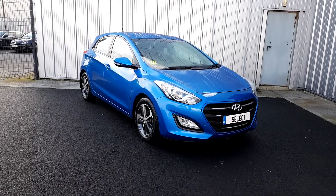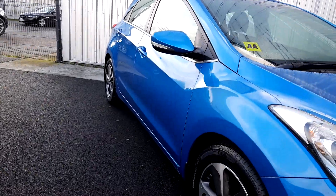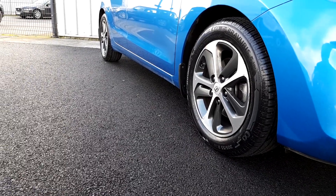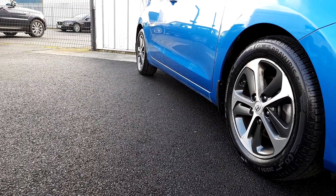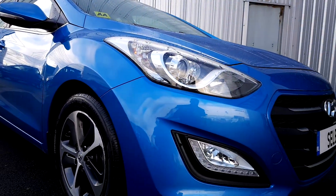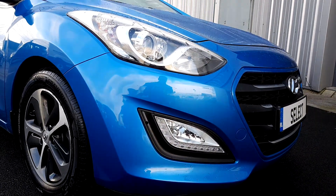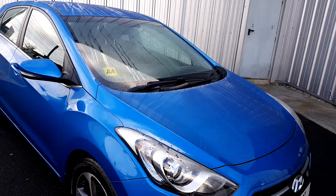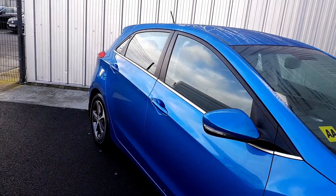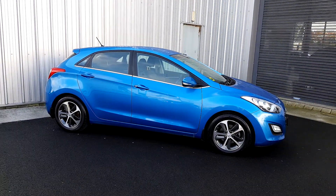As you can see, the car is finished in blue. It's also running on 16 inch diamond cut alloys. The car comes with rear parking sensors and daytime running LED lights. You've also got some chrome to the exterior of the windows, and some lovely body lines on the panels as well.